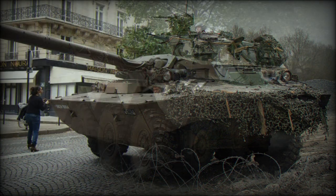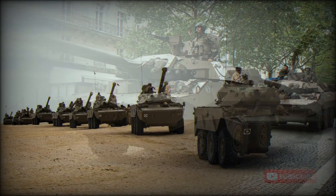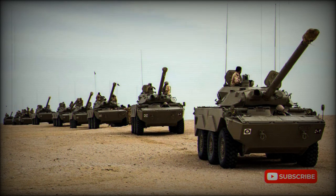The vehicle is armed with a 105 mm rifled gun. It fires APFSDS, HE, and smoke rounds. The range of effective fire is over 2,000 meters, and a total of 38 rounds are carried for the gun.